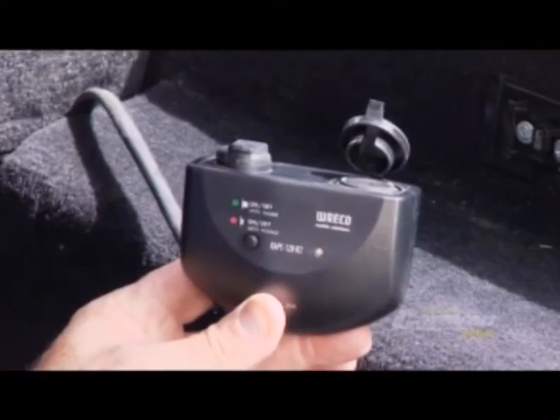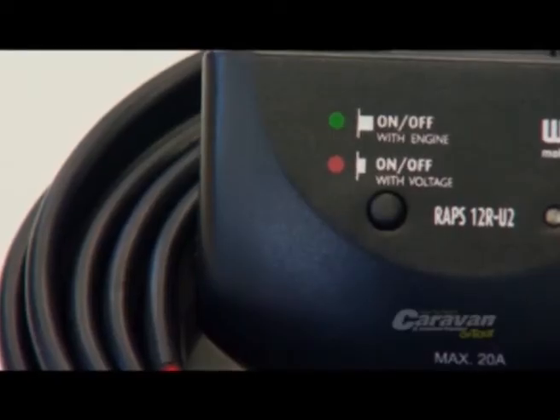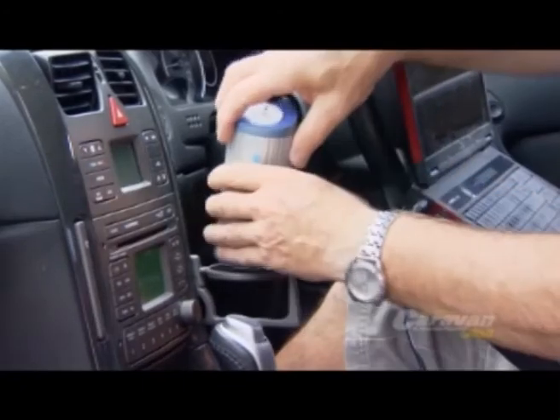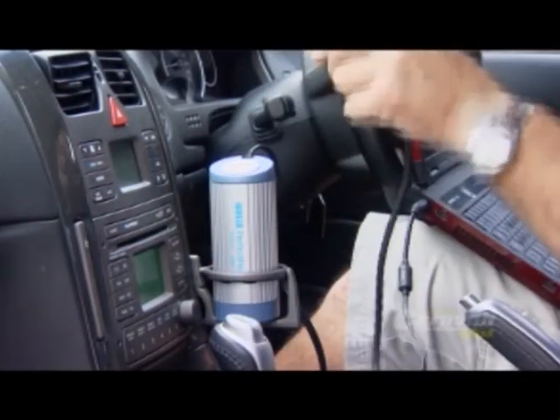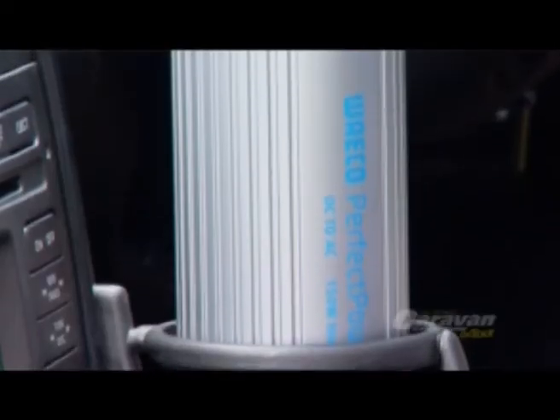This unit has two handy 12 volt outlets and you can choose whether the unit is live when the ignition is off. This 150 watt can inverter can power up your laptop, a shaver, a mobile phone charger, using your car's battery through your cigarette lighter.